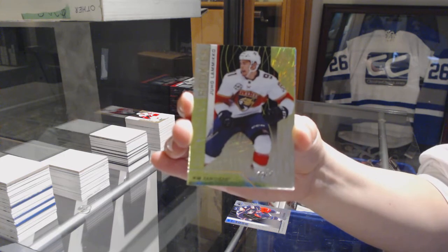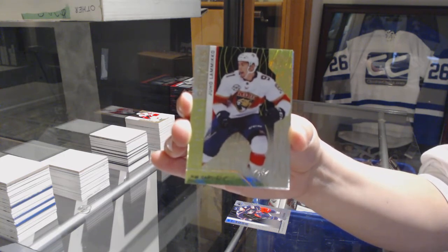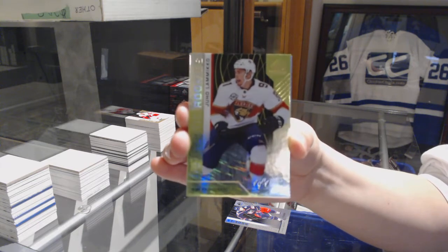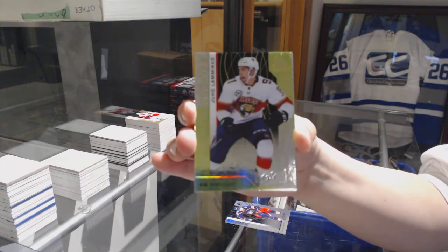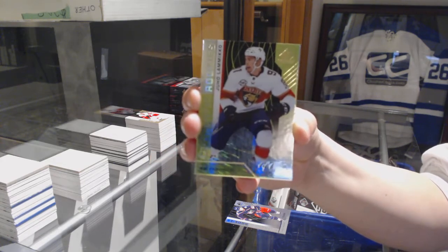I love it. Congrats, Jeff. That is amazing. I love last spot mojo as a thing.